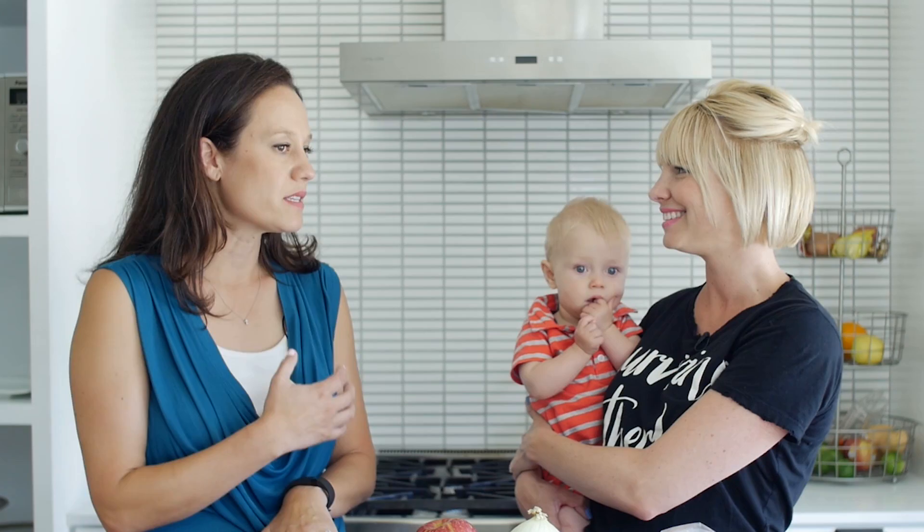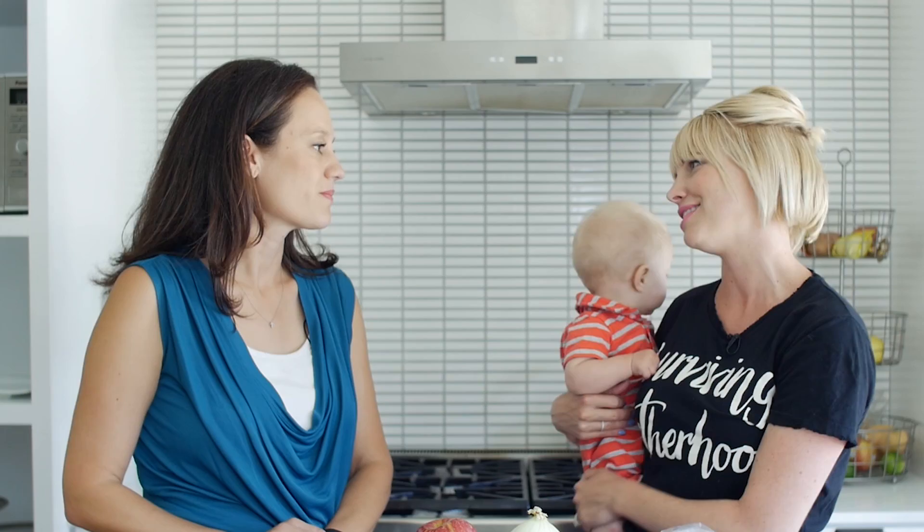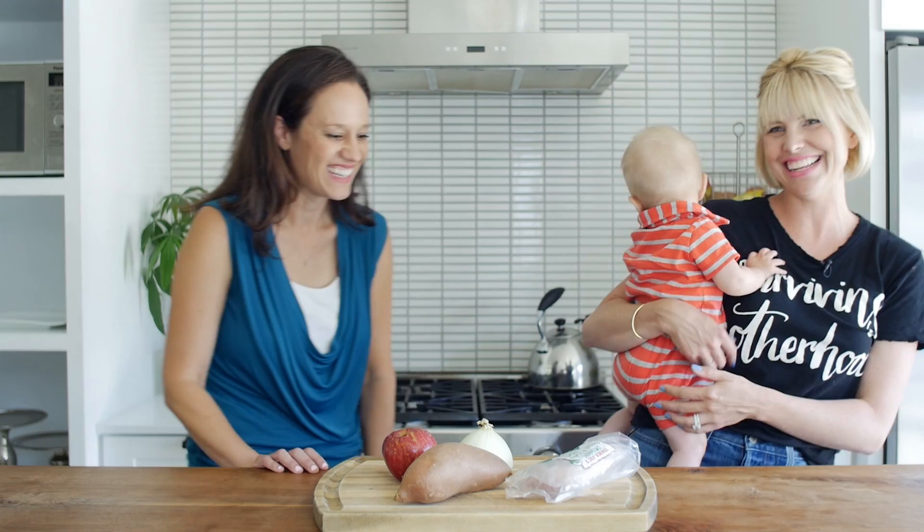If you want to get involved — if you're a mom like Leah that wants to help, maybe give back or donate baby clothes — yes! I've been donating all of Ford's clothes and toys that he grows out of to you guys, and it just makes me feel good knowing they go to a good cause and to women who need them. Are you ready to make some dinner? Let's do it!